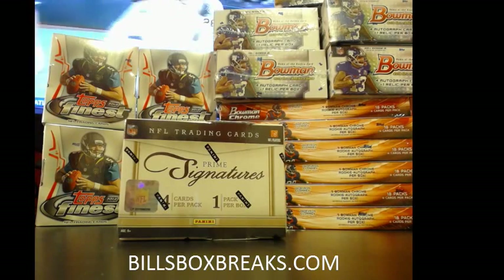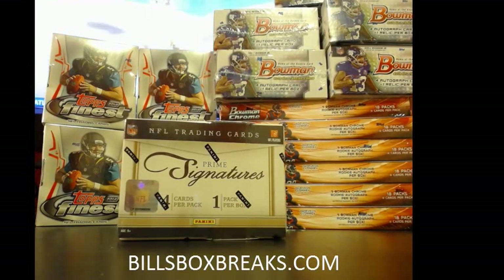Hi guys, Bill from BillsBoxBreaks.com. We are doing box number 91, eBay style, 2011 Panini Prime Signers. I just want to wish you good luck — it's got a little Cowboys album, so let's bring them out and get the first take of shuffle of the evening.